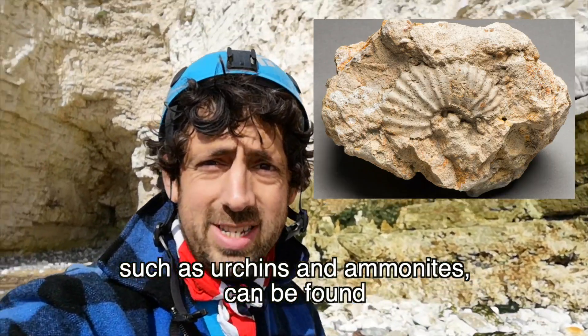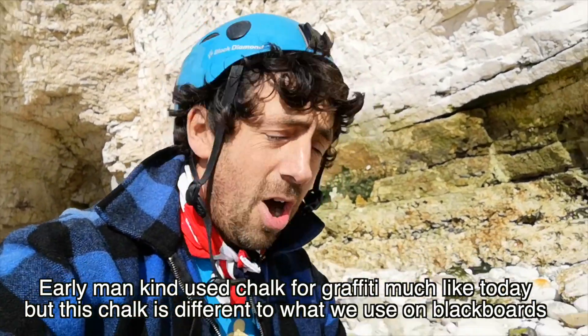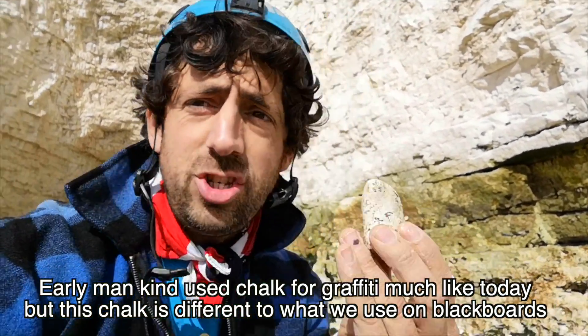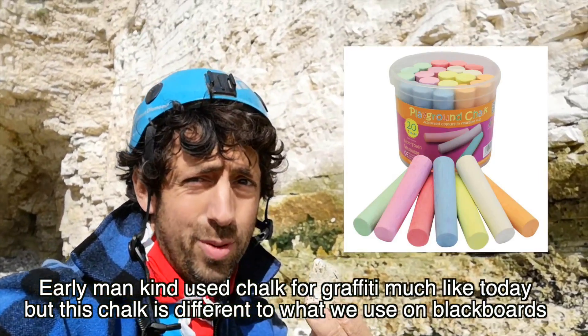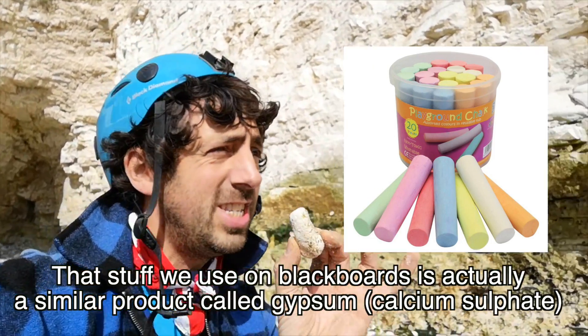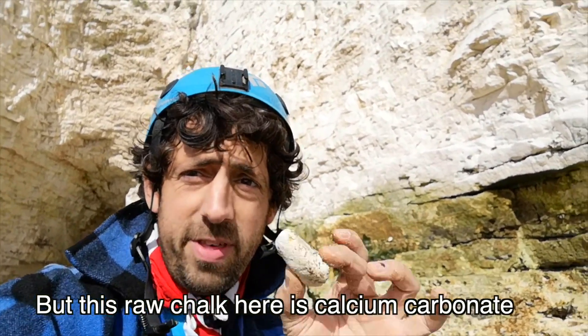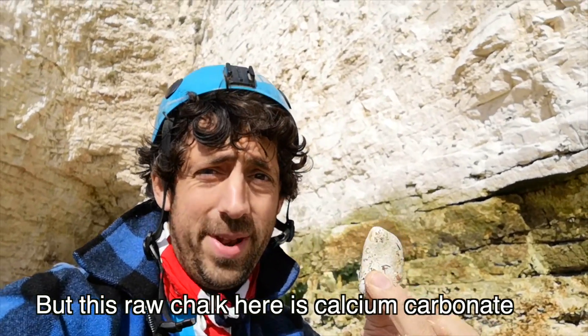Among all the chalk that falls, you can find many different types of fossils, such as urchins and ammonites. Early mankind actually used chalk for graffiti, much like we do today. But this chalk is different to what we use on blackboards — that stuff is actually a similar product called gypsum, calcium sulfate, whereas this raw chalk here is calcium carbonate.